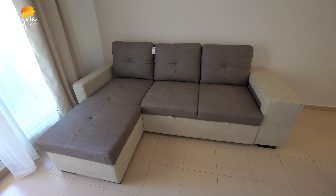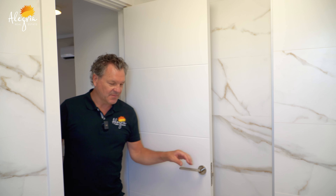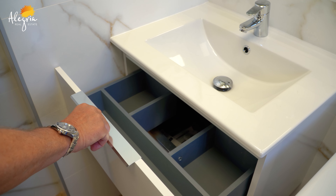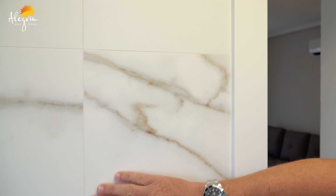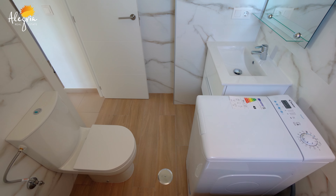This is actually a sofa bed, so if you've got friends or family staying, they could sleep on here as well. Moving into the bathroom — all brand new: soft-closing doors, a new sink, new tiles, new toilet, and a lovely bath. The tile effect on the wall is very nice, and there are double-glazed windows throughout.